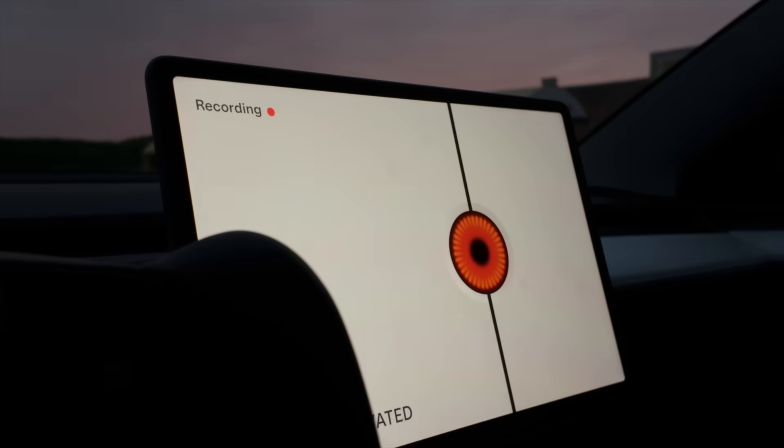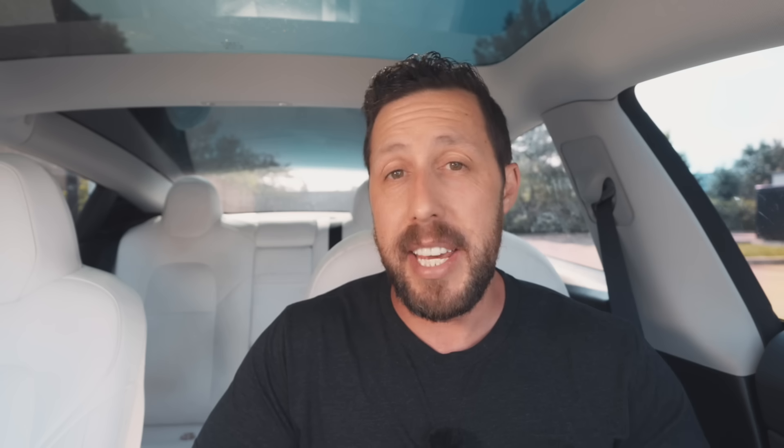The other function is sentry mode. Think of this basically as your car security feature. Anytime someone comes near your car, the system will activate. A huge message will pop up on the screen alerting the person that they're being recorded, and the headlights will flash, also letting them know. If that person doesn't get the hint and keeps going after your car — say they're trying to steal it — that will trigger the alarm, as well as give you an alert on your mobile app.